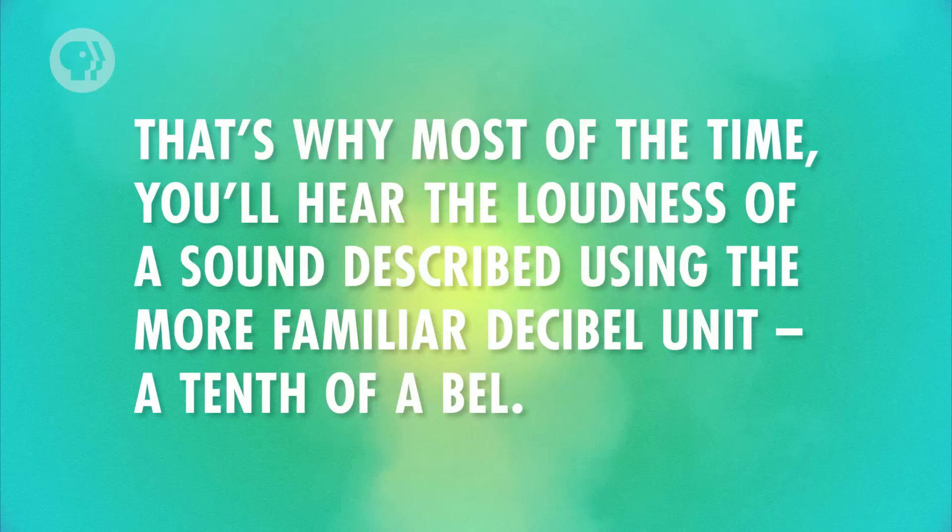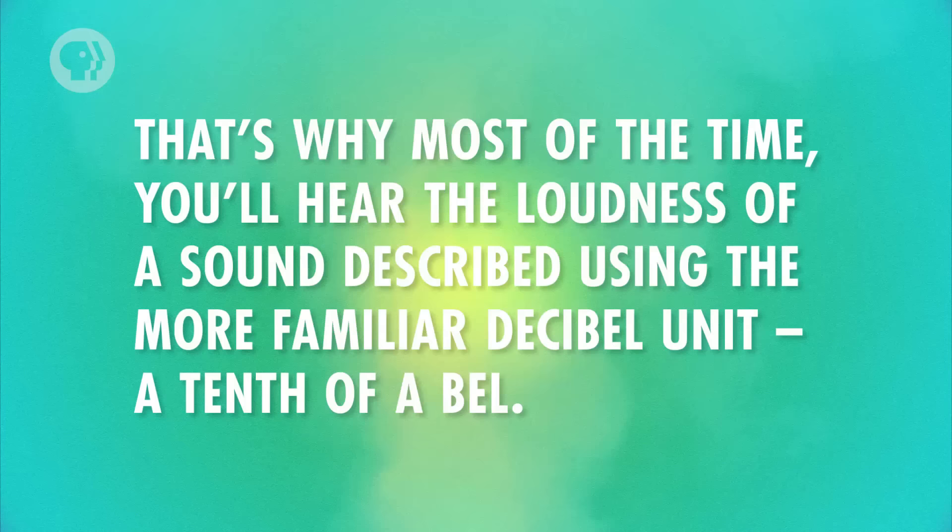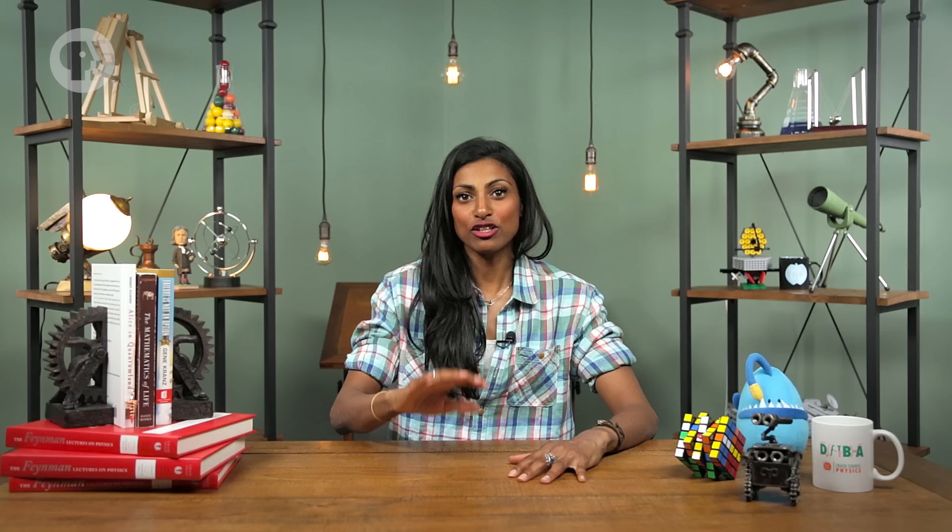Then you multiply that number by 10 to get the sound's decibel level. We can use this equation to convert the intensity of that noisy rock concert, which we said was 1 watt per square meter, to decibels. First, we take the base-10 log of 1 watt per square meter over 1 picowatt per square meter.